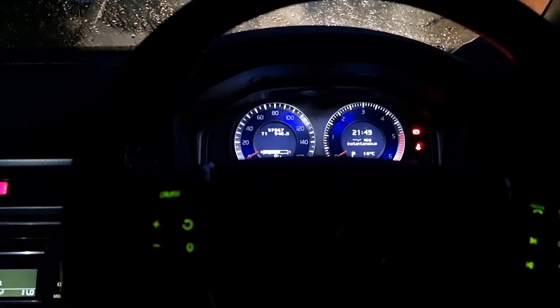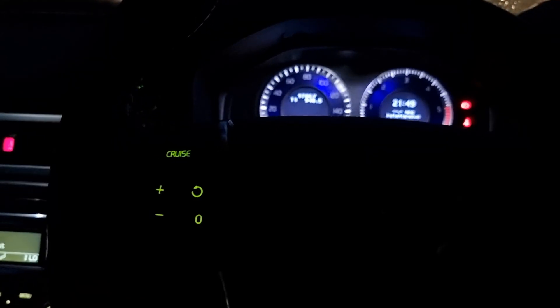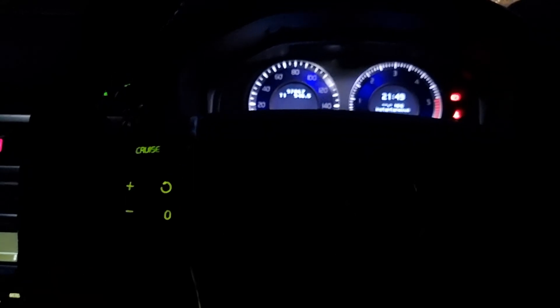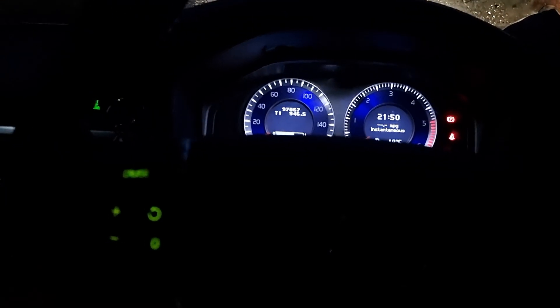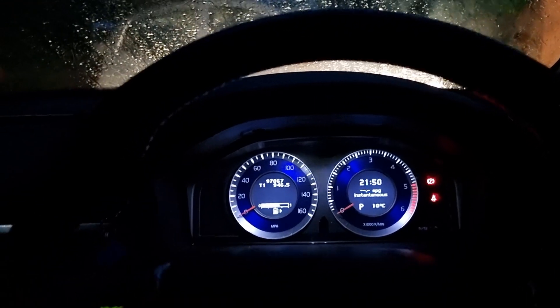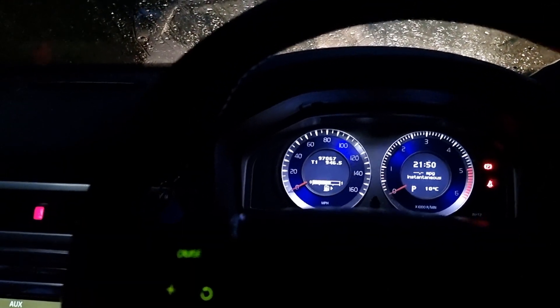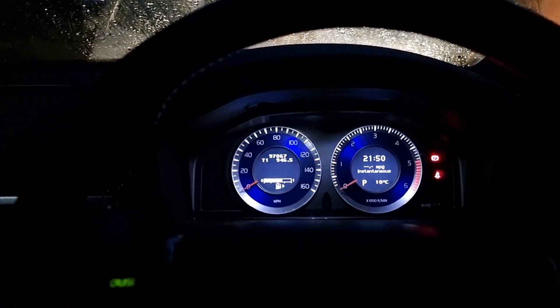Hi guys, welcome back to the Drive Life channel. In today's video we're going to be talking about interior lighting on the P3 generation Volvos. This is something that a lot of you probably take for granted, but Volvo actually spent a lot of time working out how different lighting in the car can change how the car interacts with people, creating an environment that works ergonomically both mentally and physically with the human body.